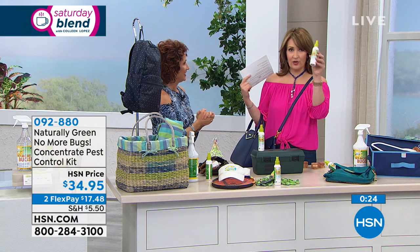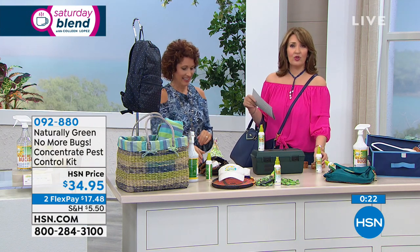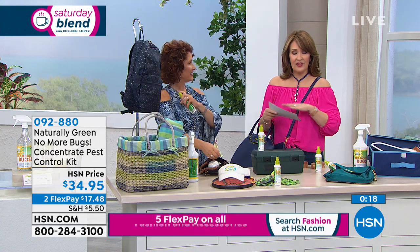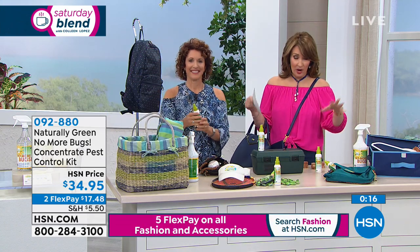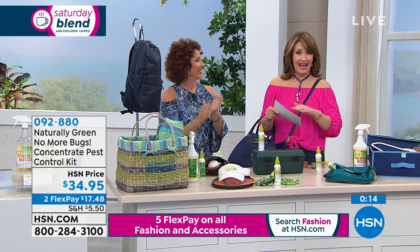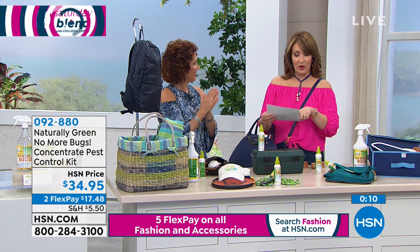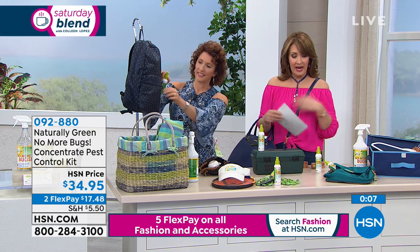You get the travel size included. If you've tried it, please call us at 1-866-376-8255. This is the only place you can buy this package — the product is available other places, but not at a value like this. You can spend right now $17.48 on FlexPay.